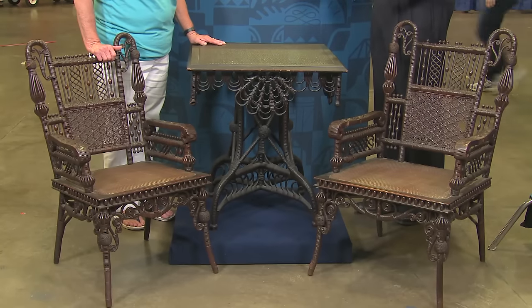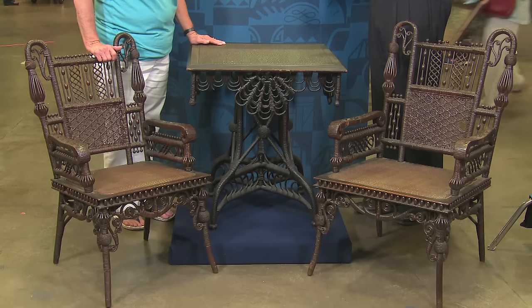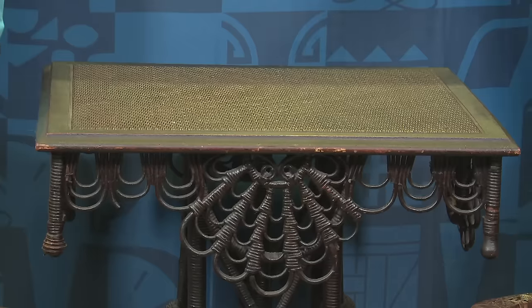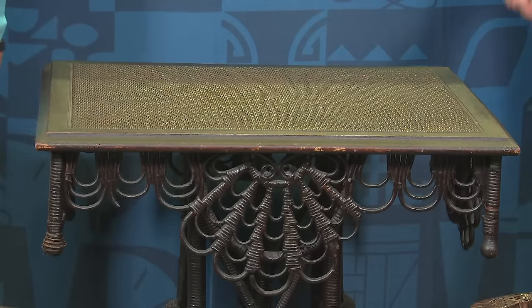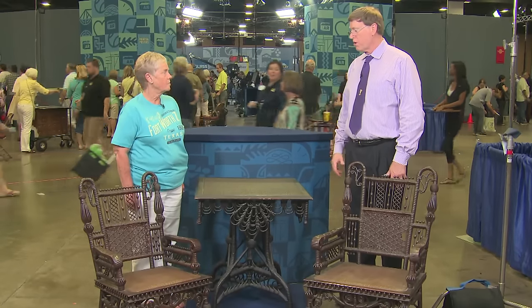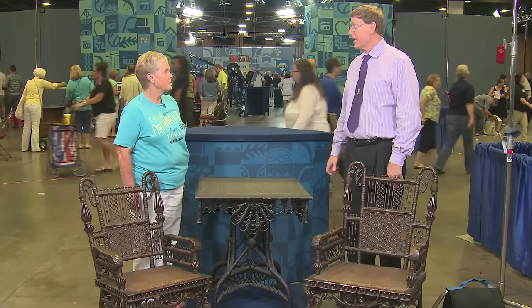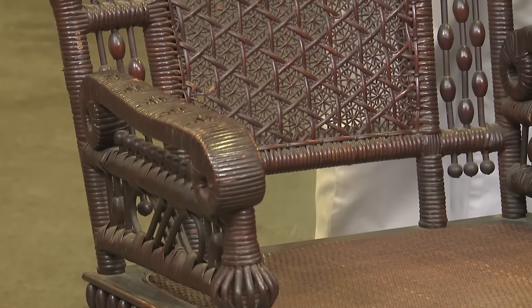The rattan was discovered, if you will, as packing material that came in with the ships from the Orient. It was discarded on the docks, and some people figured out you could make furniture out of it quite effectively and beautifully. These pieces date to post-Civil War, perhaps the 1870s or maybe into the 80s, so they were made well before the merger of Haywood and Wakefield.